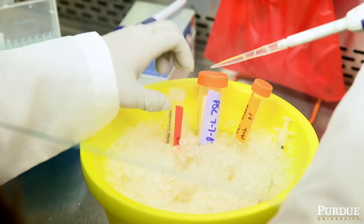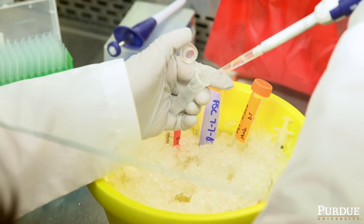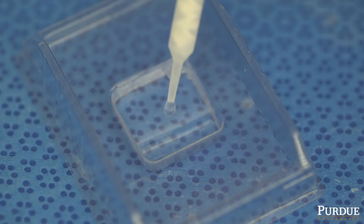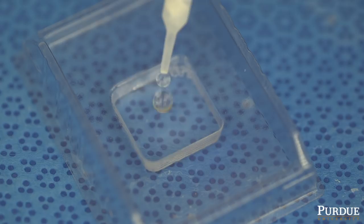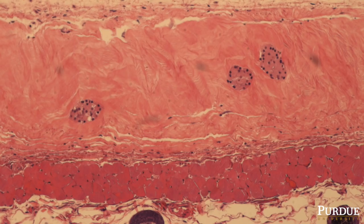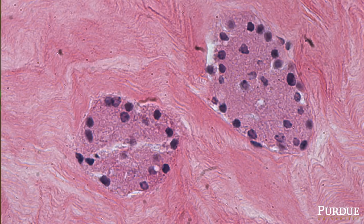Our therapy involves taking replacement islets and mixing them with a natural polymer that is liquid, and injecting this mixture underneath the skin, where it integrates with the body, allowing for sensing of glucose and secretion of insulin.